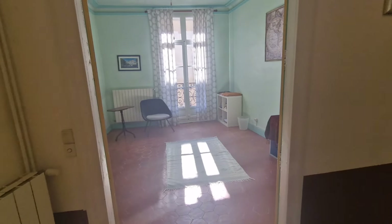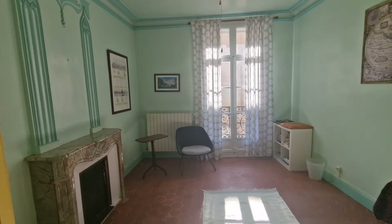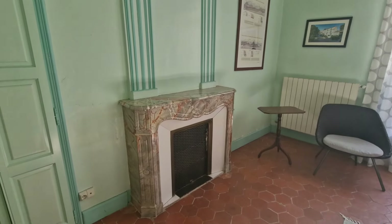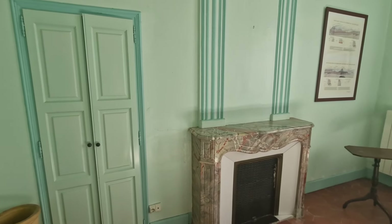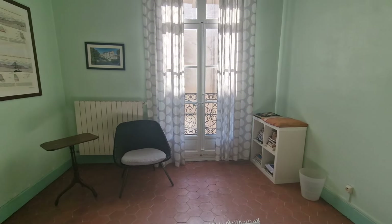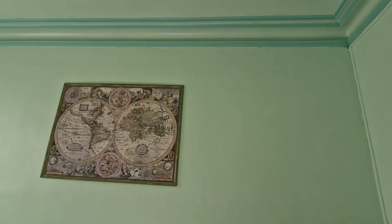And then here we've got a bedroom — look at that mantelpiece, how beautiful is that? We've got another marble fireplace, an inbuilt cupboard in the wall for a little bit of storage, beautiful wrought iron balconies, original windows, and lovely moulding on the ceiling.